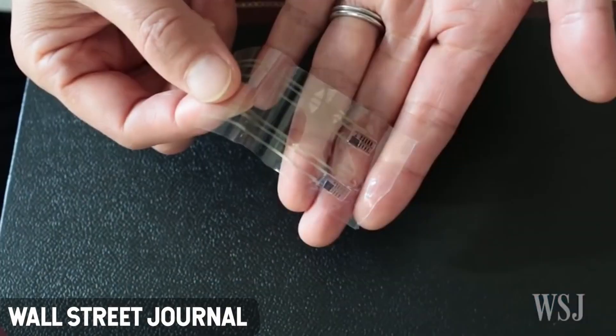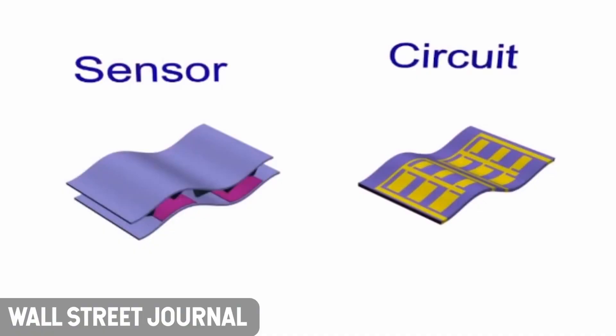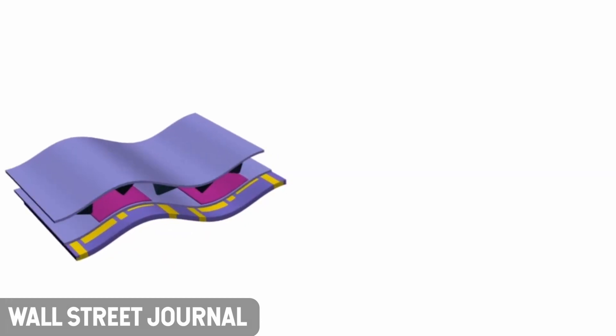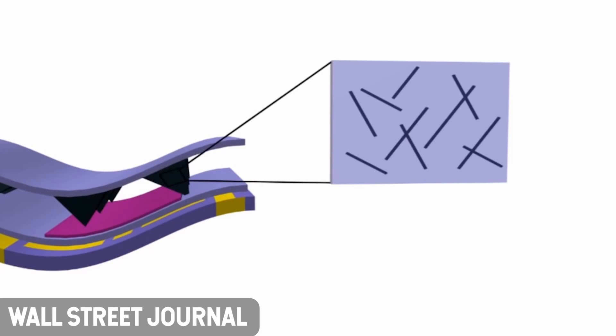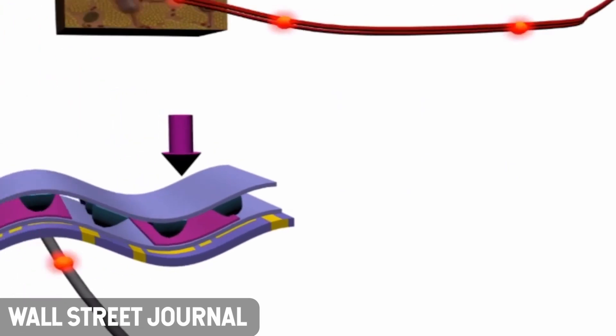In a new paper published in Science Robotics, researchers described how they built their prototype computational electronic skin and how it improves on the current state-of-the-art in touch-sensitive robotics. Scientists have been working for decades to build artificial skin with touch sensitivity, including spreading an array of contact or pressure sensors across the electronic skin's surface to allow it to detect when it comes into contact with an object.